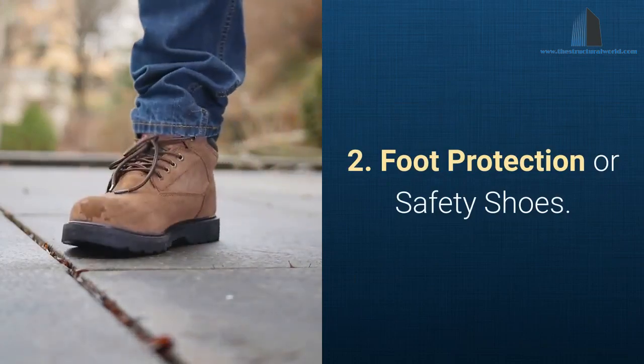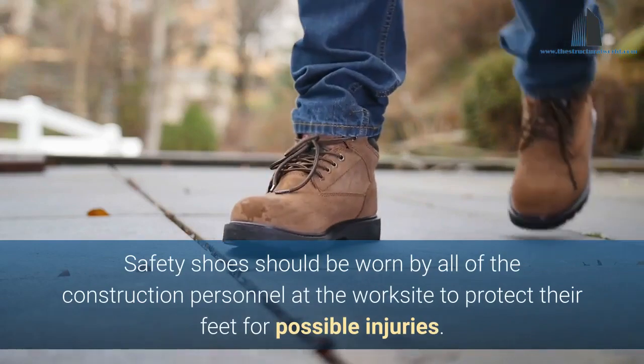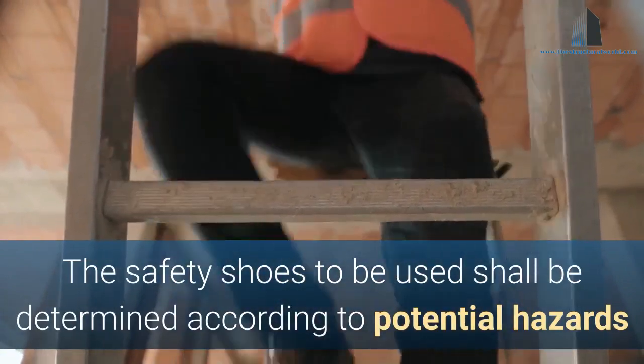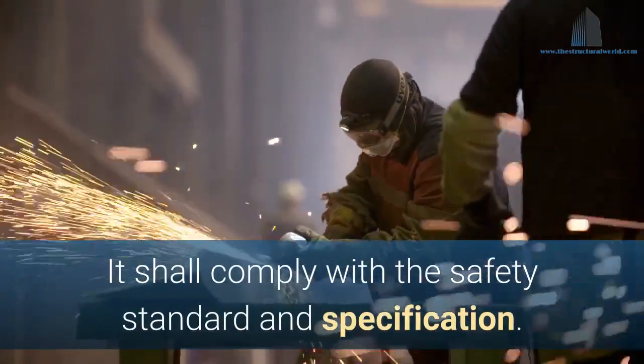2. Foot Protection or Safety Shoes. Safety shoes should be worn by all construction personnel at the worksite to protect their feet from possible injuries. The safety shoes to be used shall be determined according to potential hazards and the nature of work. They shall comply with the safety standard and specification.